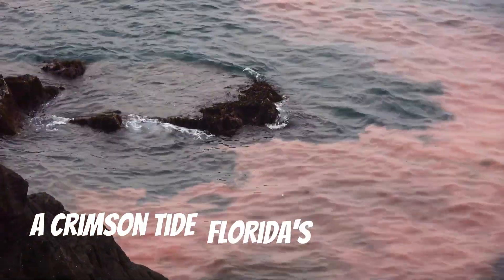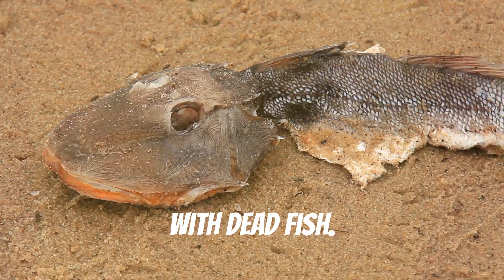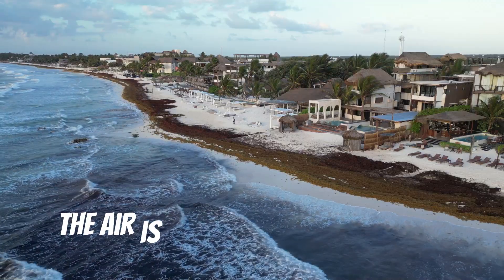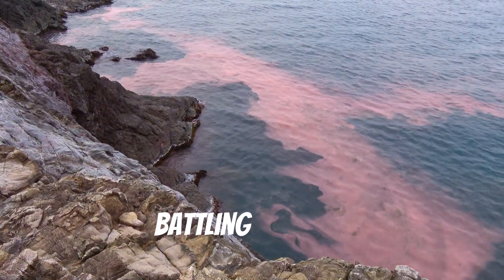A crimson tide — Florida's coastal crisis. Imagine pristine beaches now littered with dead fish. The air is thick with a foul stench. This is the reality for parts of Florida battling red tide.